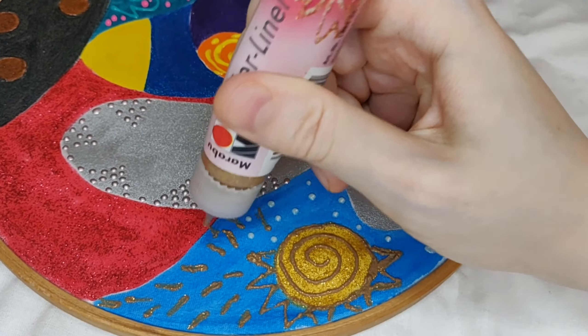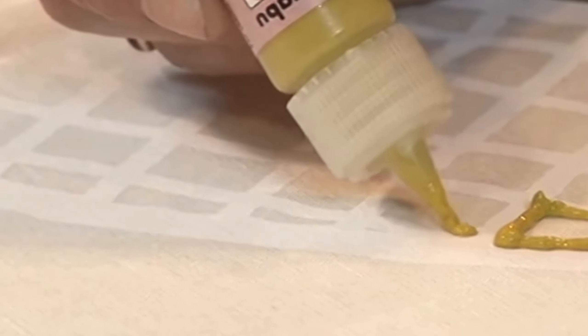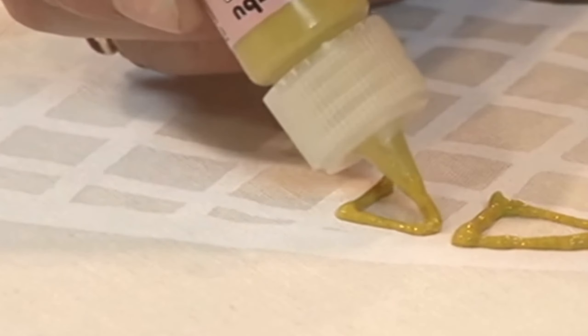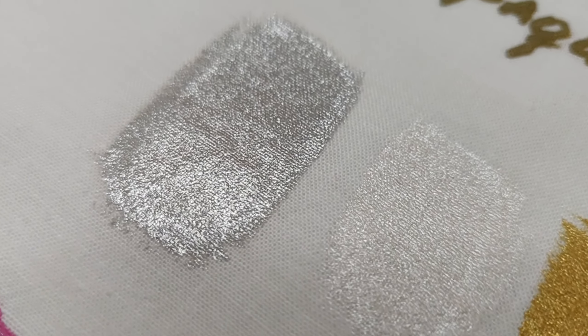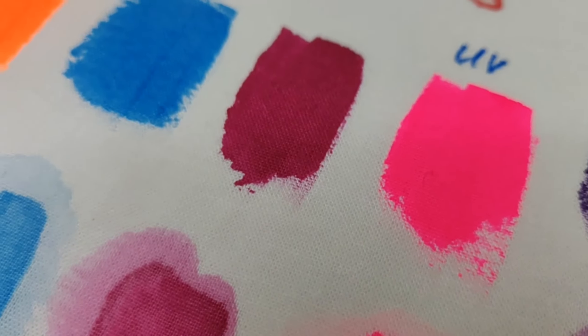These days the color palette is so diverse that one can find anything, starting from primary and pastel shades all the way to neon and glow-in-the-dark series.